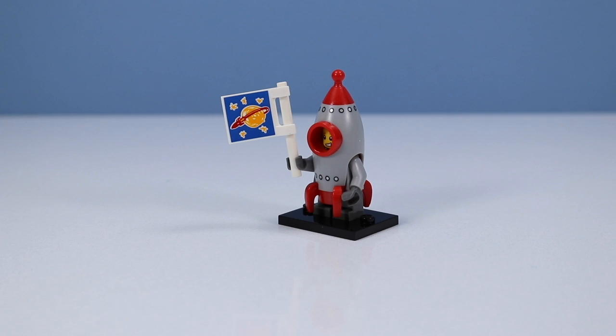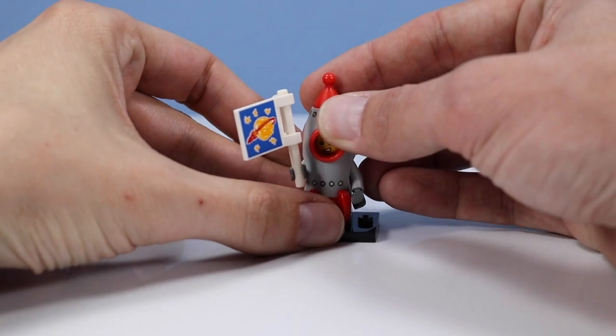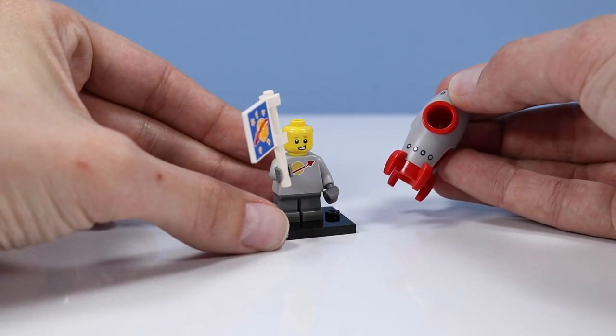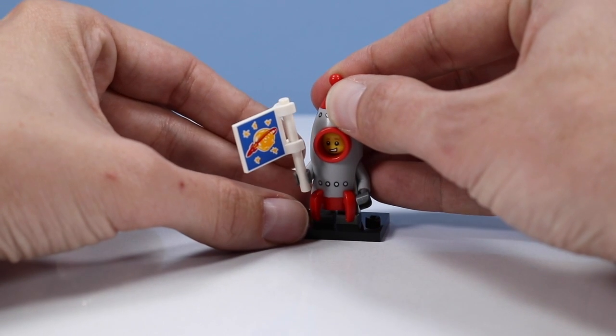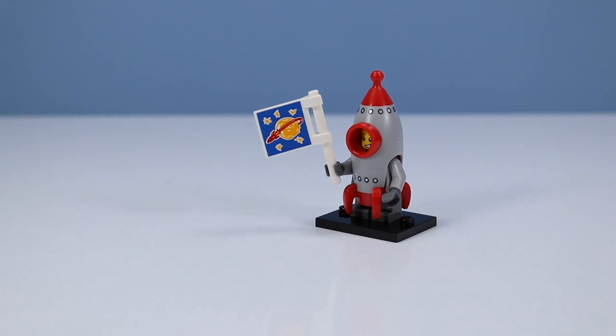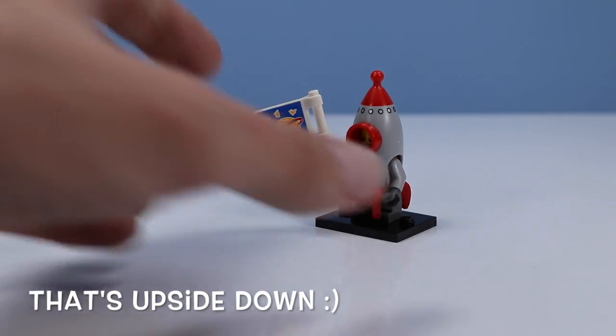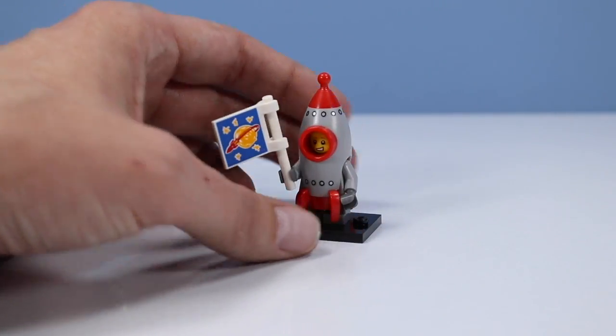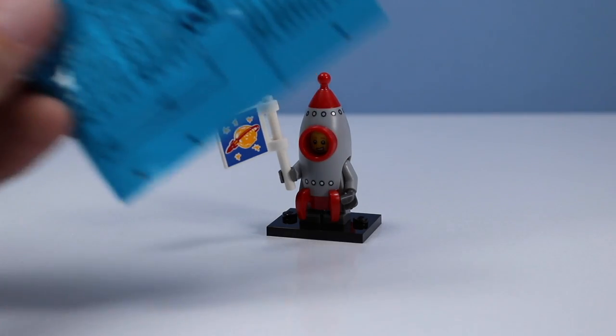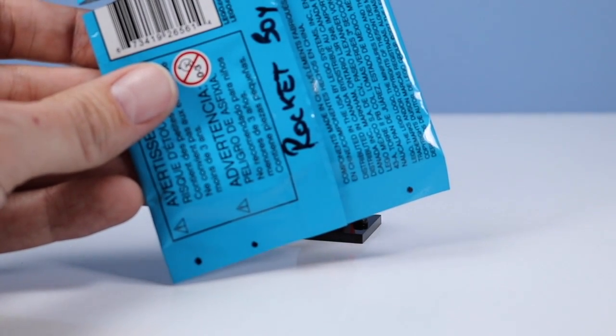It's Rocket Boy, another favorite from Series 17. Rocket Boy features a little kid with a dress-up rocket on top, classic spacesuit logo, and a drawn flag. This one's ultra-cute, and I'd sure like to see a fleet of future rocket designs. Here is the code I discovered for this pack.